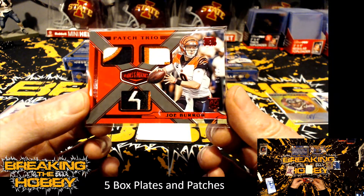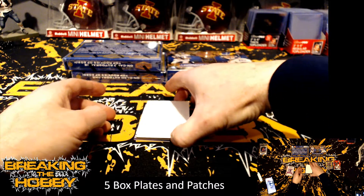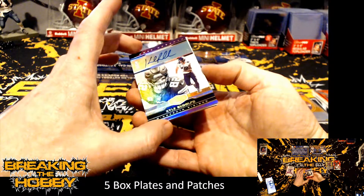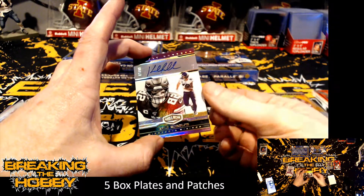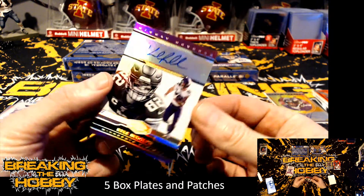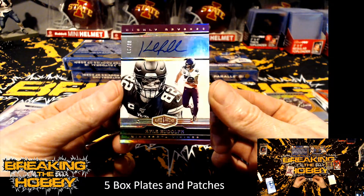Chest plate — that is sick, that is way cool. And he was just released today, I think — Kyle Rudolph, number 6 of 30 for the Minnesota Vikings. Played there for ten years.